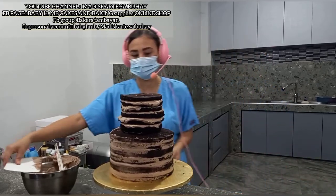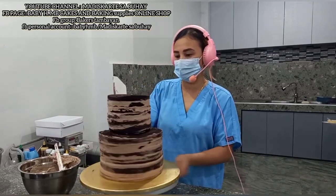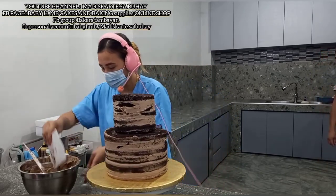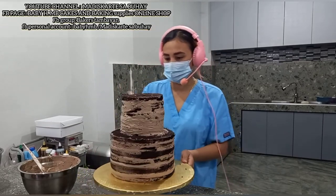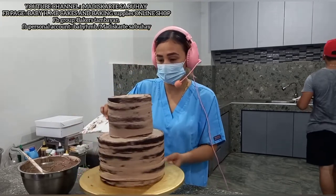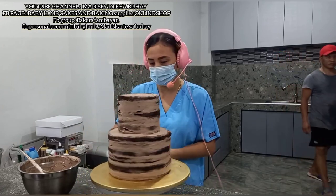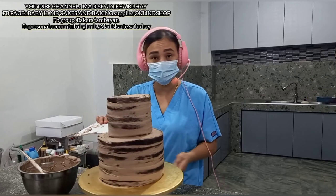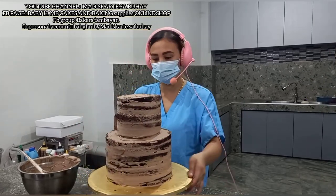Ganyan lang yung stacking ko ng cake. Tapos, crumb coat na natin siya para sa final coat natin mamaya. Pwede na natin siyang i-direct. Ganyan lang akong mag-crumb coating. Pwede nyo i-set muna, lagay sa ref ng mga 5 to 10 minutes lang — okay na yan — para mag-set lang yung whip cream natin. Ang gamit natin is whip it mocha frosting.